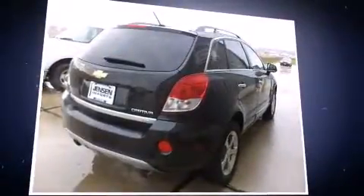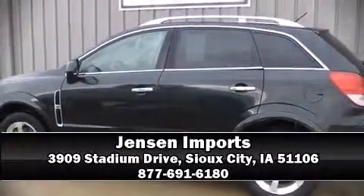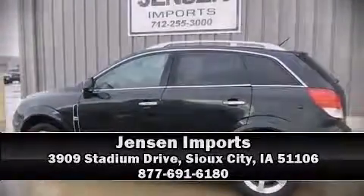We have a skilled and knowledgeable sales staff with many years of experience satisfying our customers' needs. Come on in and take a test drive. We'll see you next time.